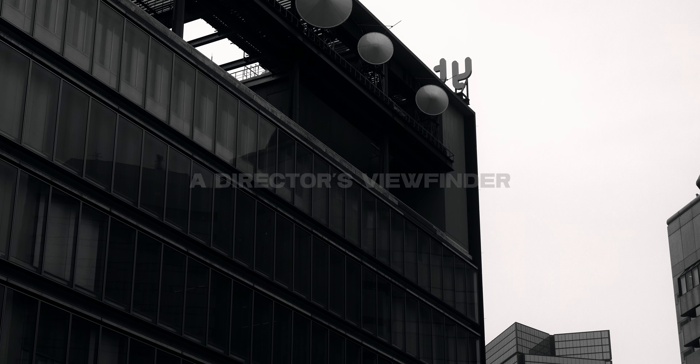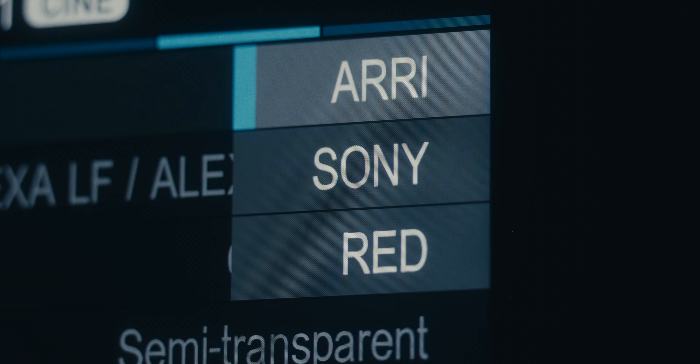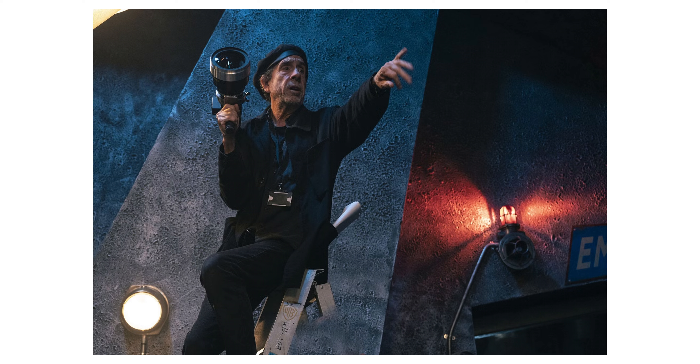Another reason I may recommend the Sigma FP — and one we don't talk about much on the channel — is if you need a director's viewfinder. This camera is available at rental houses specifically for that use. It comes stock with a bunch of different camera profiles, so if you're using an ARRI Alexa, a Sony Venice, or any type of RED camera on your production, this can utilize those profiles to serve as a director's viewfinder. In fact, the Beetlejuice production actually used the FP as a director's viewfinder.